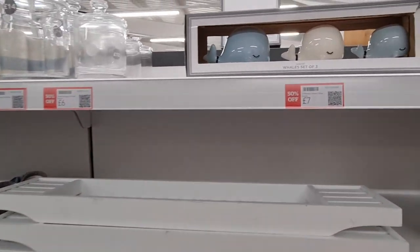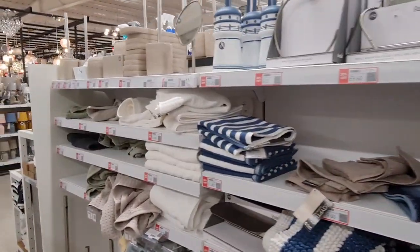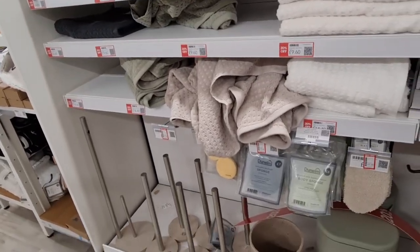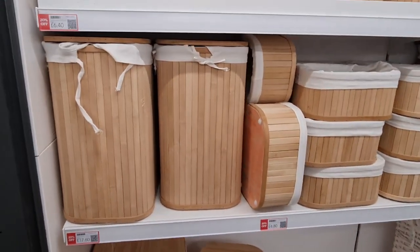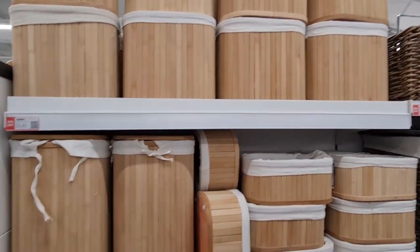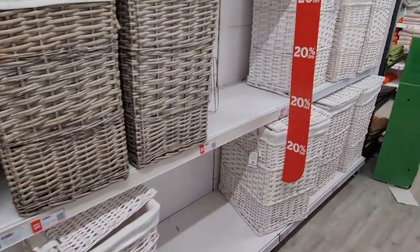And the whale bath mat — £7 for them. This is the biggest sale I think I've ever seen, because it's across pretty much almost everything. 20% off all of these — I love these bamboo ones. These are also 20% off.